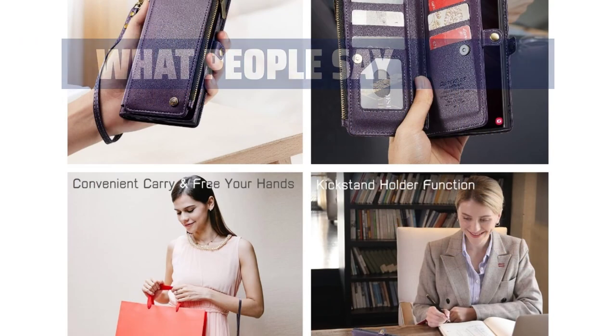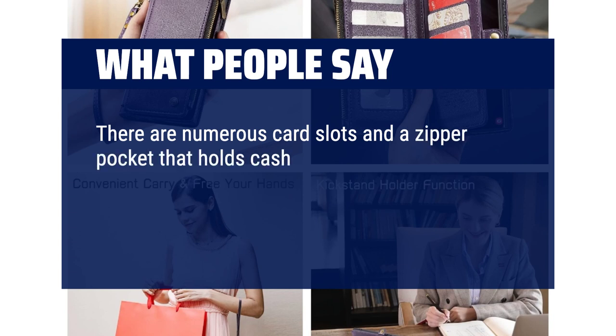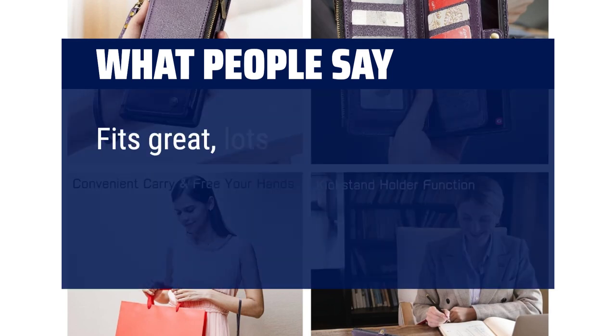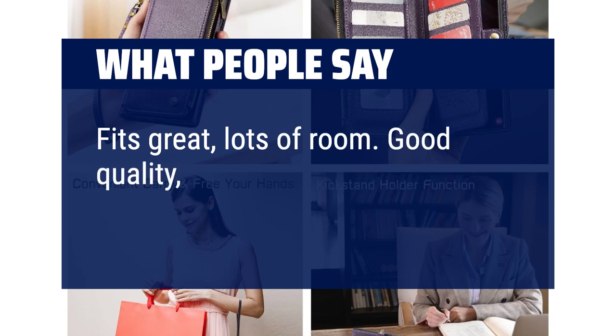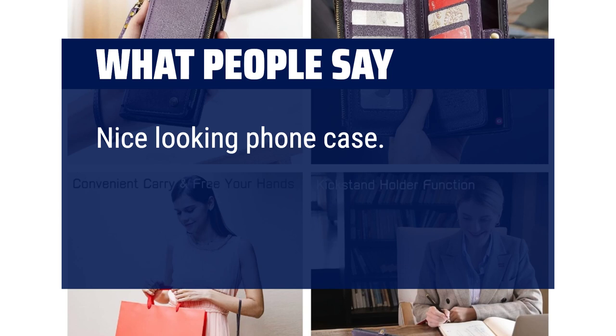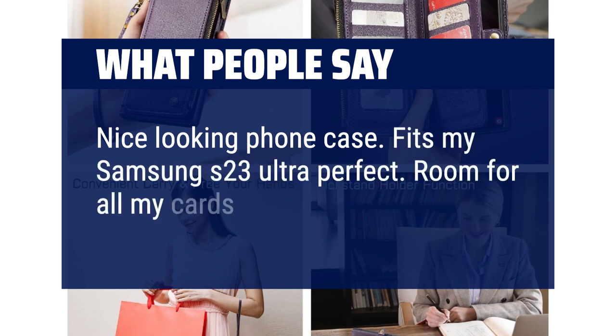What people say: There are numerous card slots and a zipper pocket that holds cash and coins. The magnetic lock is strong, keeping the two sides together. The material is durable and easy to clean. Fits great, lots of room. Good quality, looks great. Nice looking phone case. Fits my Samsung S23 Ultra perfectly. Room for all my cards.